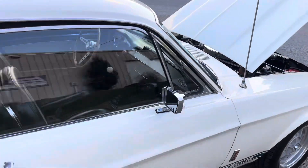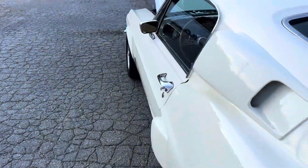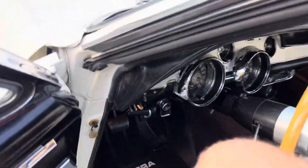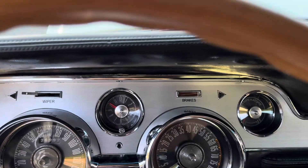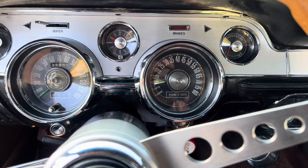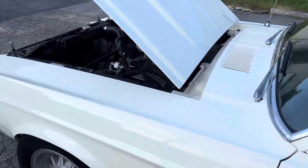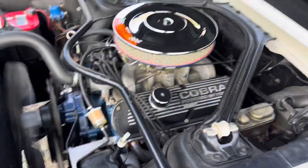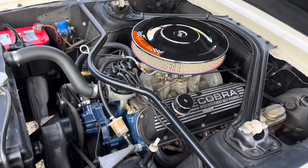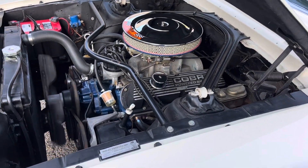Let's start it up. Starts right up. The tach works — obviously, or the car would not start. You can hear that solid lifter motor chatter. It's also got the correct Gold Point distributor. Monte Carlo bar's added.